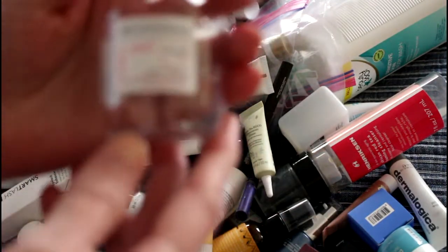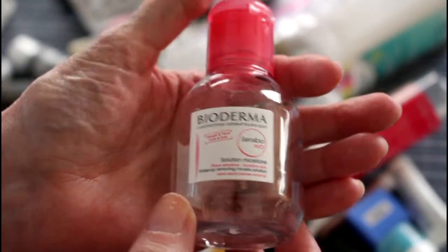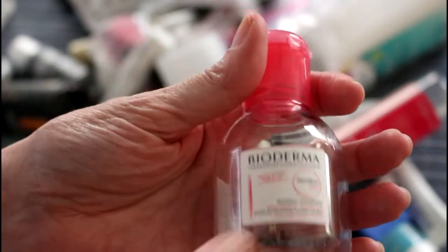I also finished this Bioderma — it's a little three-ounce bottle. I do really like this stuff, but it's not cruelty-free so I wouldn't buy it, but it does work very well.